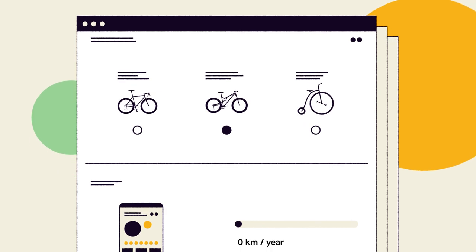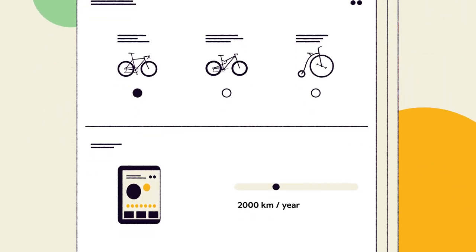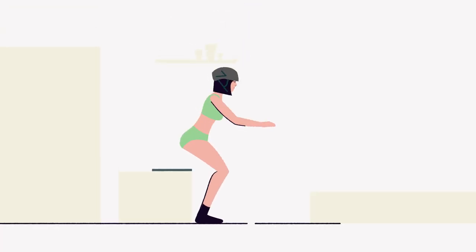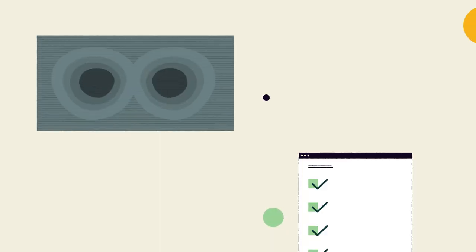In our online configurator, you will fill in a few things, like your preferred discipline, riding style, and physical flexibility. We will then send you our simple home measuring kit. Now comes the fun part — you seat yourself on the test plate, snap a photo, and upload it straight to our configurator. The algorithm crunches the data,